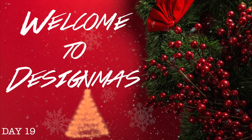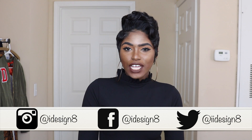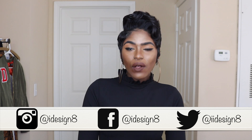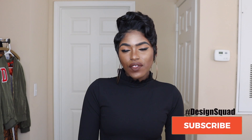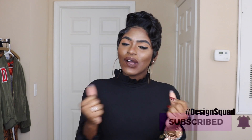Hey design squad, welcome back to my channel! Today I'm going to be doing a video with Rebellious Fashion — it's going to be a try-on haul. You guys loved the try-on haul I did last time with Rebellious Fashion, so I said let me go ahead and do another one before the year ends. I am super excited for 2019 and what the year has to come.